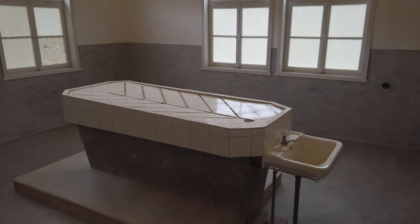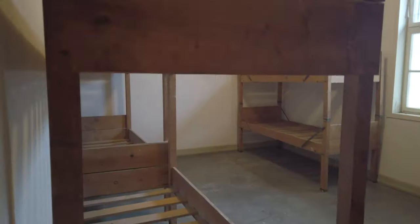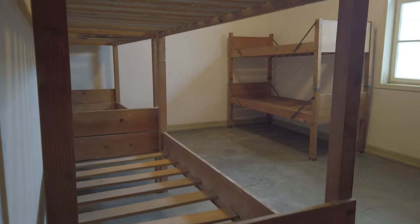This here is one of the rooms where the SS doctors were experimenting on humans, and usually these experiments would kill the inmates.